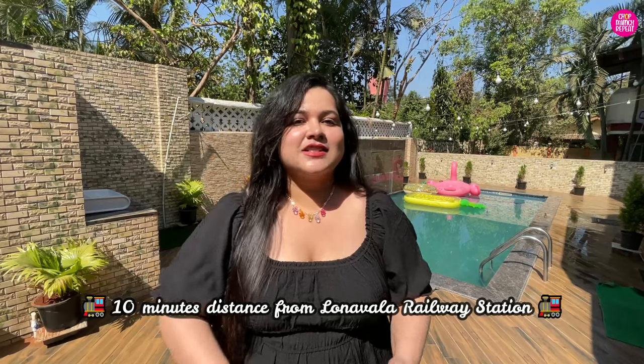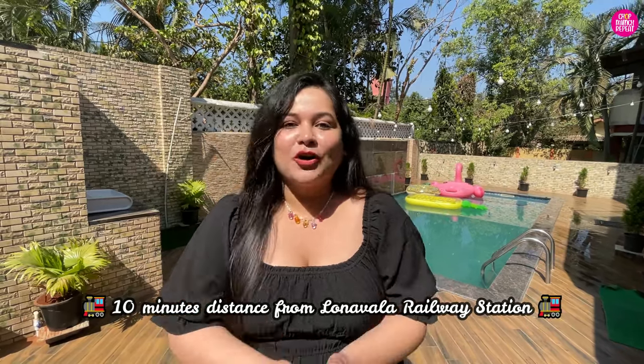Today I am going to show you the complete property tour, room tour, what facilities you will get here, my complete staycation experience, and all the information you like to hear. If you want to book your next stay here - this is a 4 BHK villa, only 10 minutes from Lonavala railway station.